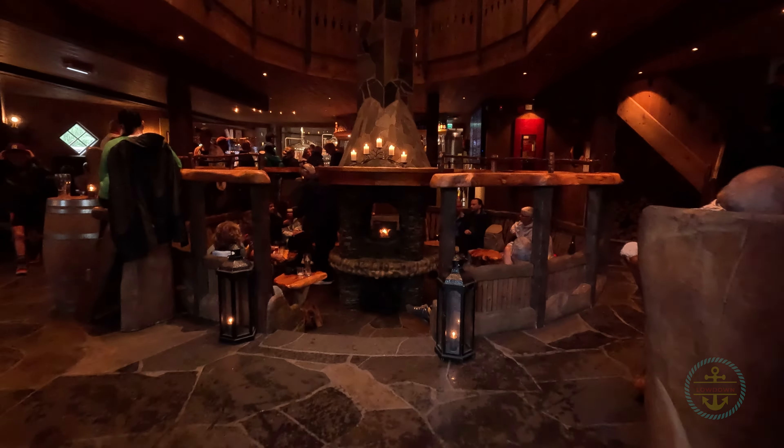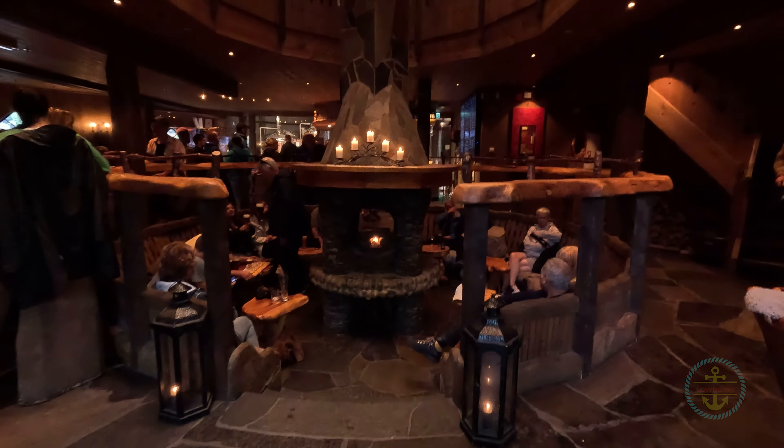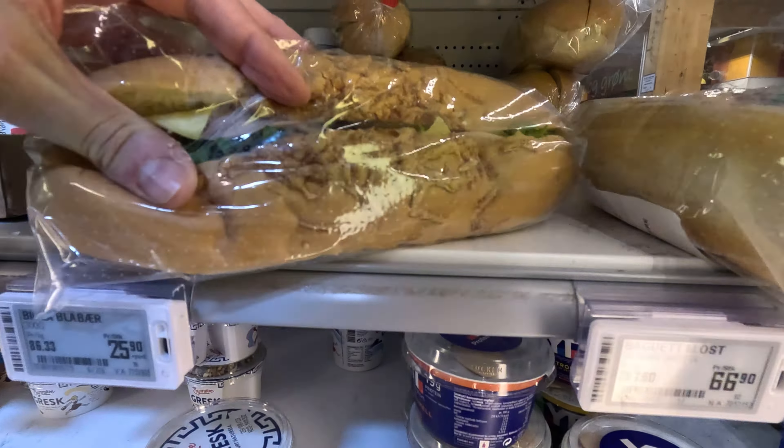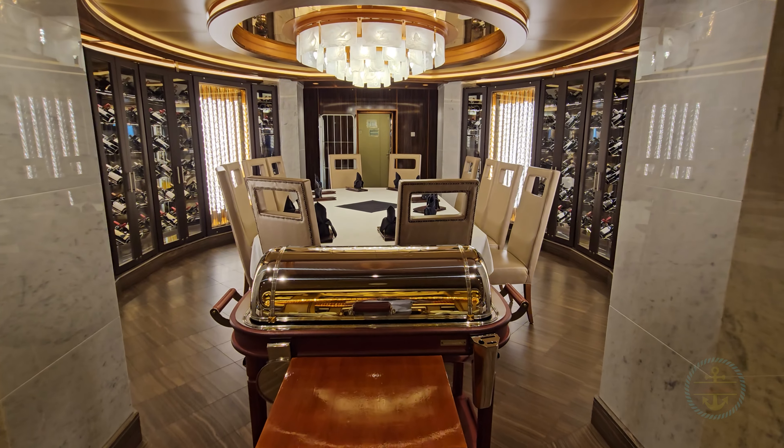Restaurants are plentiful, if pricey. While there are food trucks here as well, we settled for a Coop Market sandwich and snacks — the food is so-so and tourist-priced. Go as cheap as you can here and save the big meals for the ship.